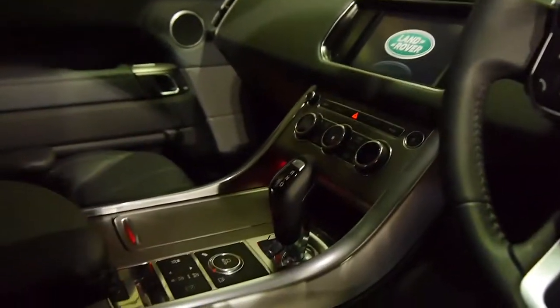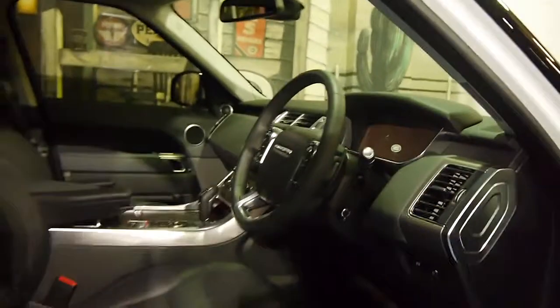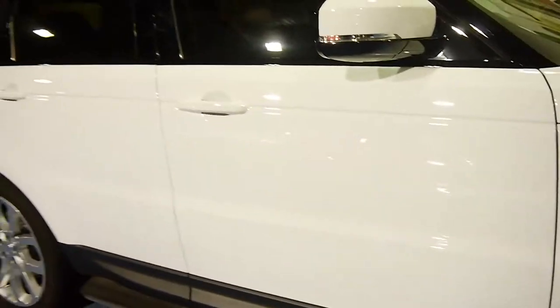A lot of you are going to be asking why the owner is selling this already. Put quite simply, his wife didn't like to drive it. She was used to a smaller Mercedes-Benz and she's decided that that's what she wants.